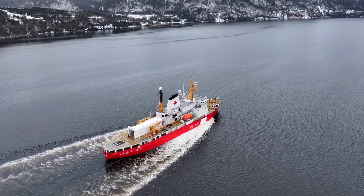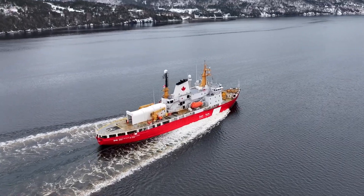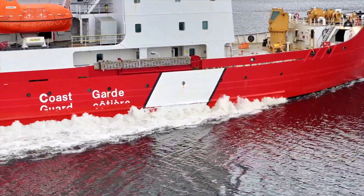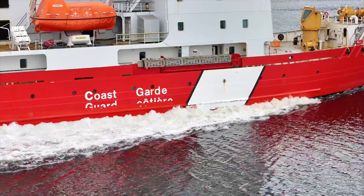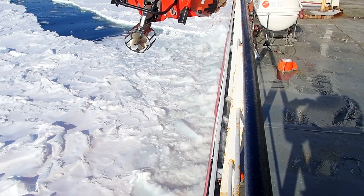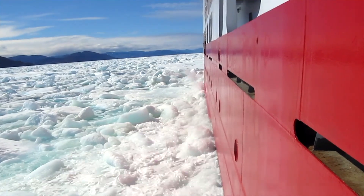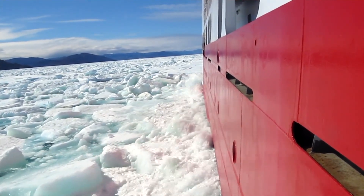It's quite a really capable icebreaker, very manoeuvrable. The ship has the bubbler system, which is not on the other 1200 class ships. The bubbler helps the ship to get through the sticky, snowy ice. But the fame of this ship absolutely has to be the icebreaking capability, and the accommodations and the comfort level for the crew.